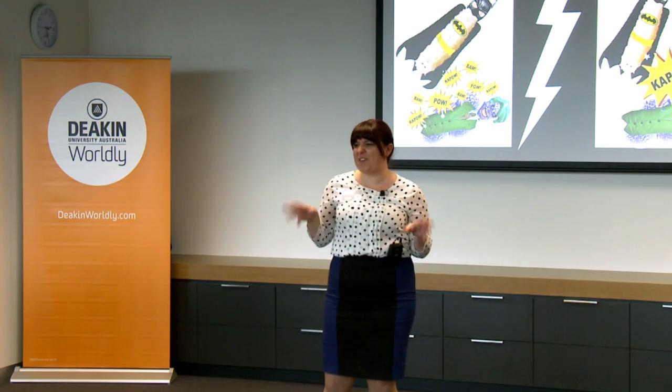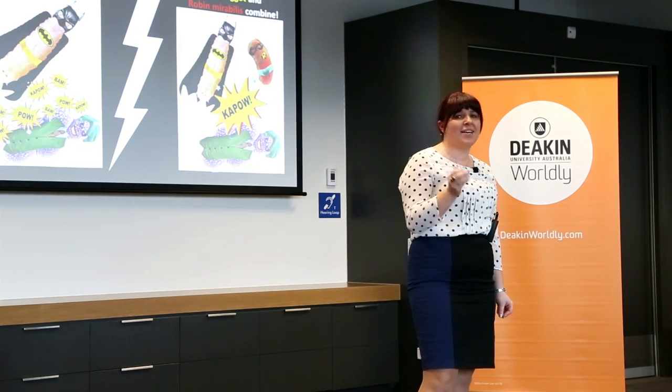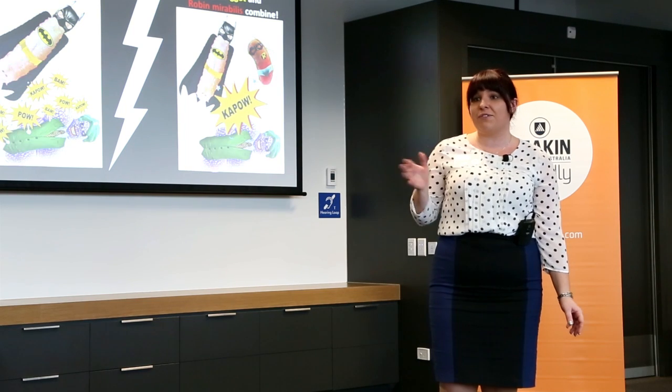Maggots. Dirty. Filthy. Disgusting. And yet they have this amazing superpower where they can actually help us clean and heal infected wounds.